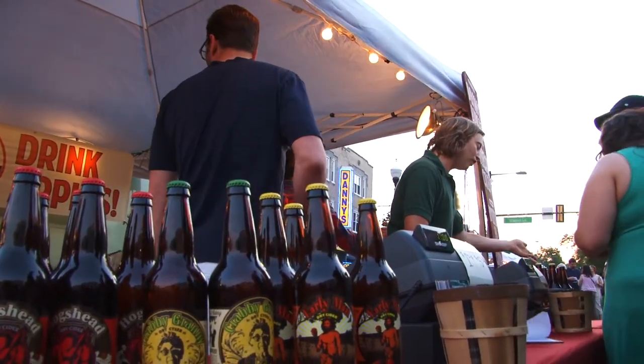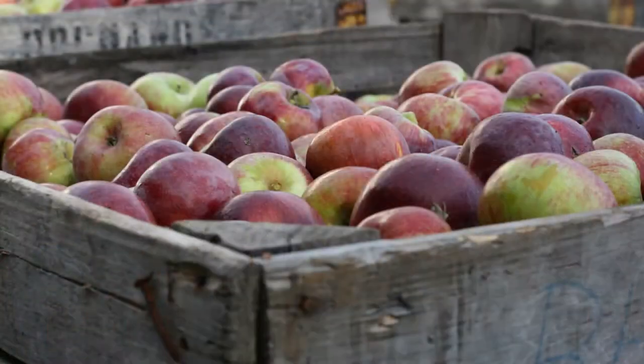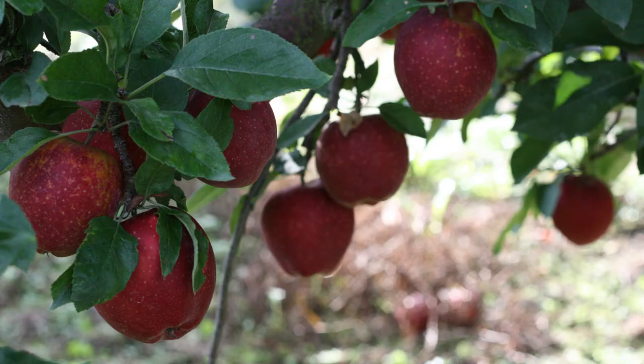We've taken that further to the point that we've actually started planting apples specifically for the purpose of making cider. We used to sell some Gravenstein and Winesap on the fresh market, but these apples that we're growing now you'll never see on the fresh market.